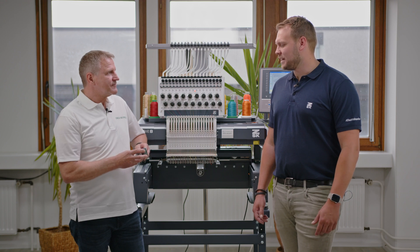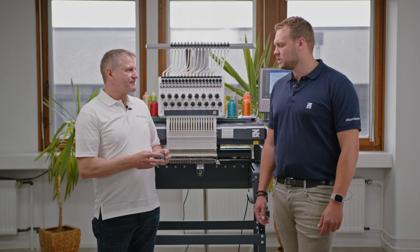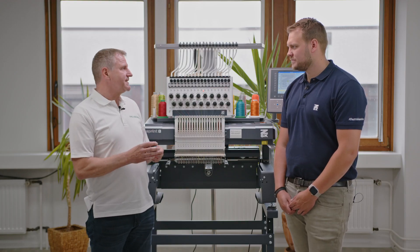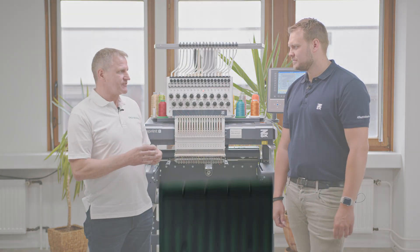Let's start with the needle packaging. The label on the needle packaging gives a lot of information about the needle, but many customers do not know what all these letters and numbers mean. I will focus on the three main details which are important for our customers.